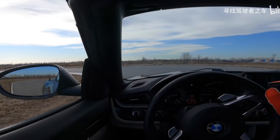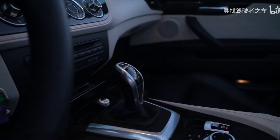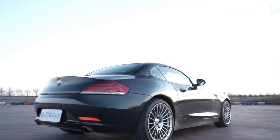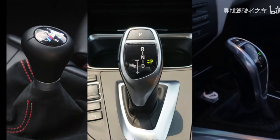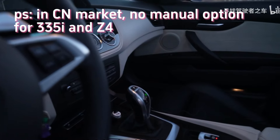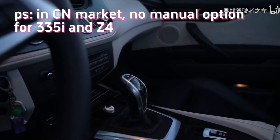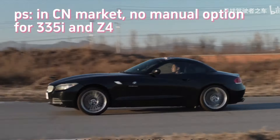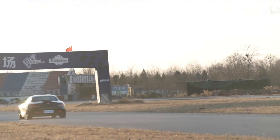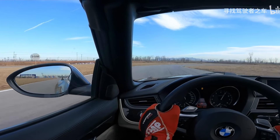Now, talking about the transmission, there are only three models equipped with the N54 suitable for play: the 1M, 335, and Z4, each with different transmissions. The 1M has a manual, the 335 an automatic, but the fastest in terms of acceleration is the Z4 with its 7-speed dual-clutch transmission. So in a sense, it's the fastest N54 model in a straight line, which is why many people modify it for drag racing.